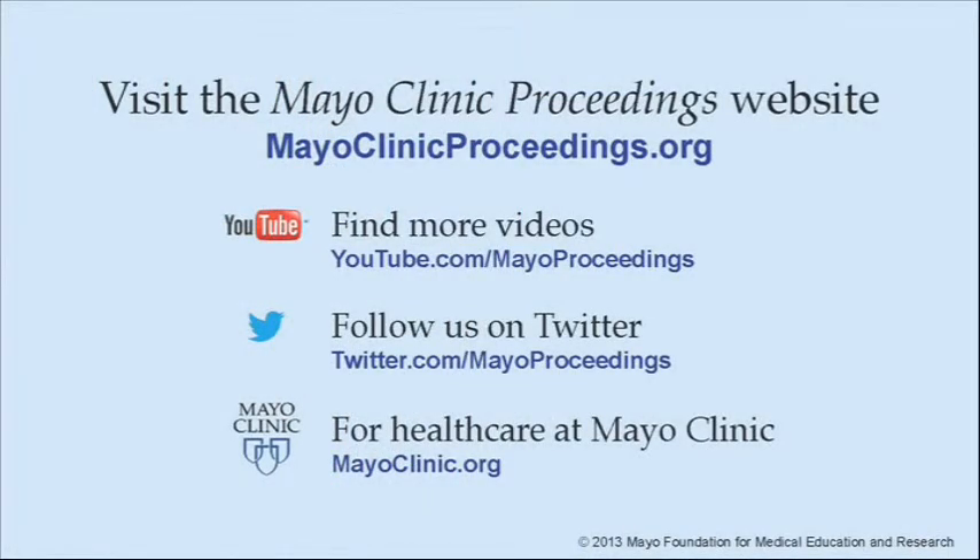We hope you benefited from this presentation based on the content of Mayo Clinic Proceedings. Our journal's mission is to promote the best interests of patients by advancing the knowledge and professionalism of the physician community. If you are interested in more information about Mayo Clinic Proceedings, visit our website at www.mayoclinicproceedings.org.